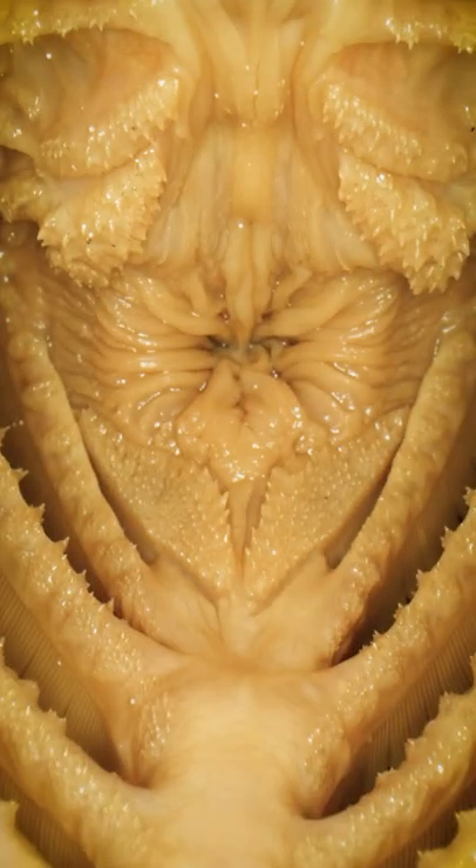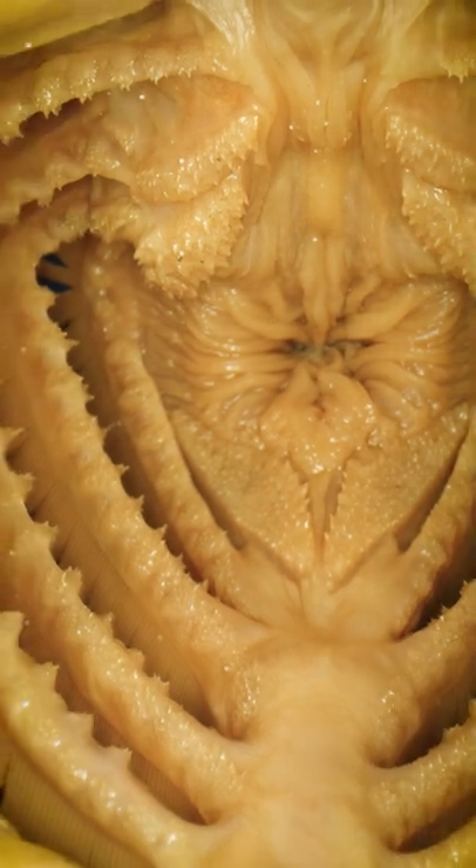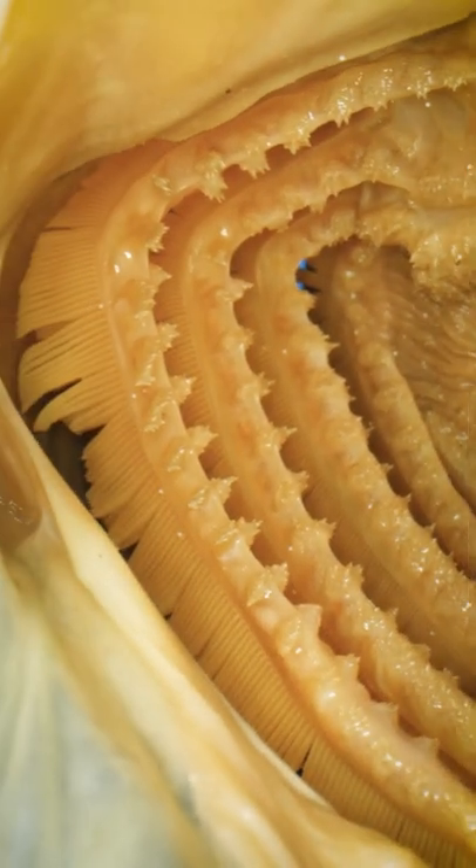This is a tour of a fish's mouth. Whoa! Today we're probing a white grouper. As we enter, look to the left to see some delightful gills.